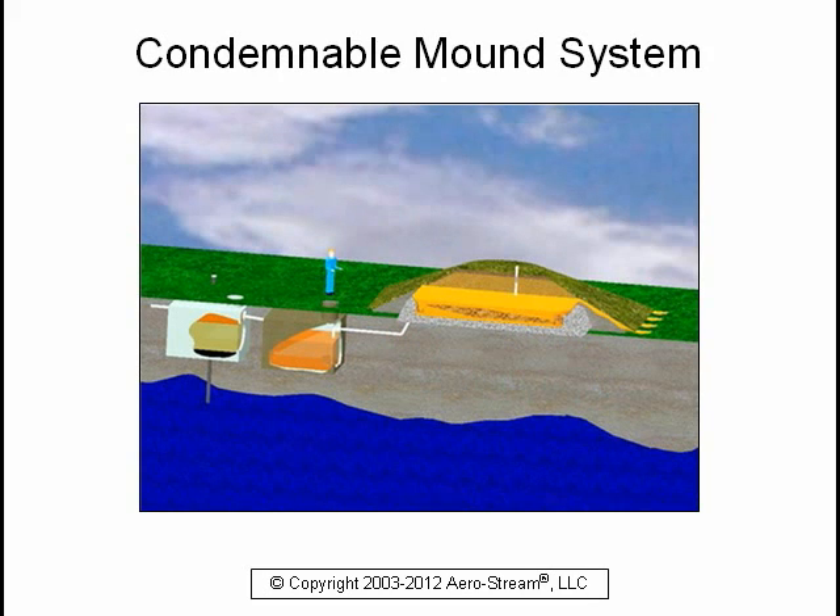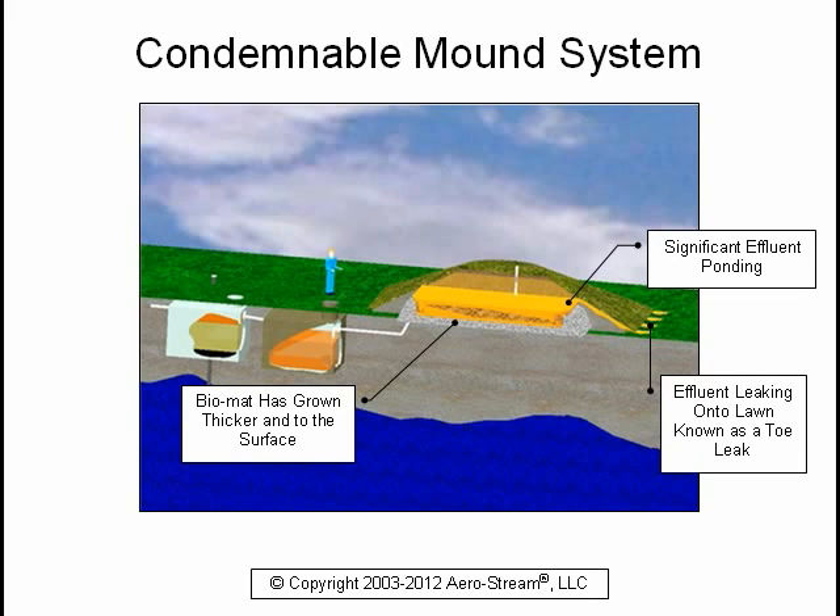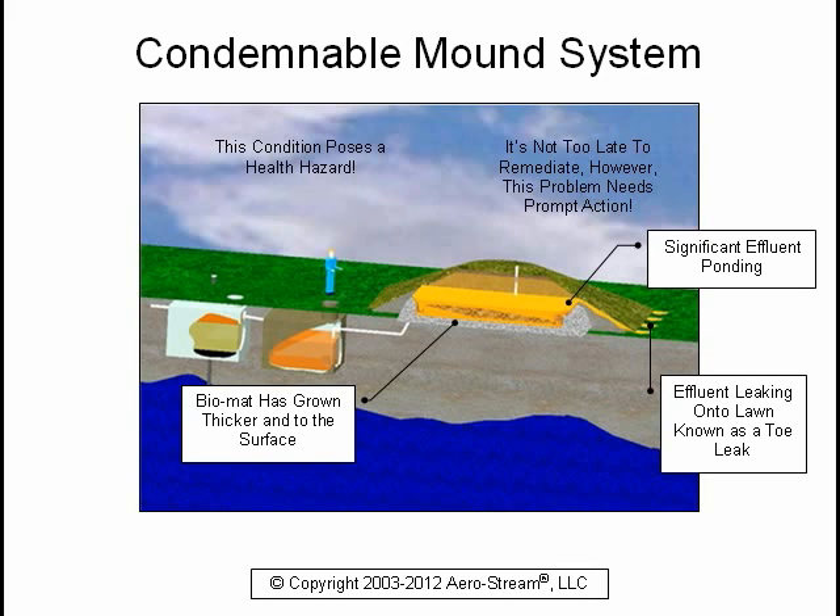This is a condemnable system. As you can see, the biomat has grown thicker and to the surface of the mound. There is significant effluent ponding in the mound, and a condition known as a toe leak has begun leaking sewage onto your lawn. This condition poses a health hazard. You will likely be the talk of the neighborhood and soon the public sanitarian will pay you a visit. It's not too late to remediate, but this problem needs prompt action.